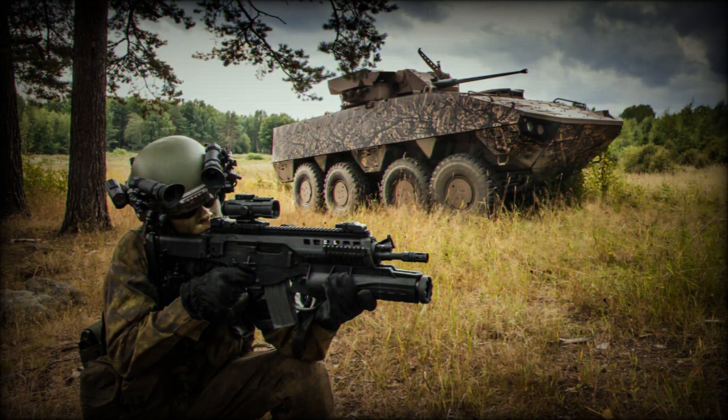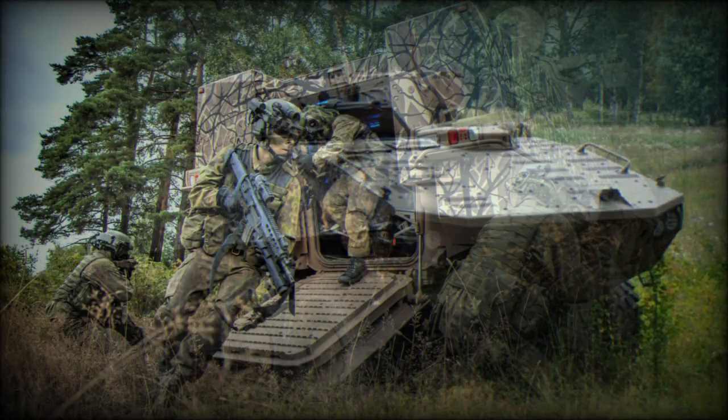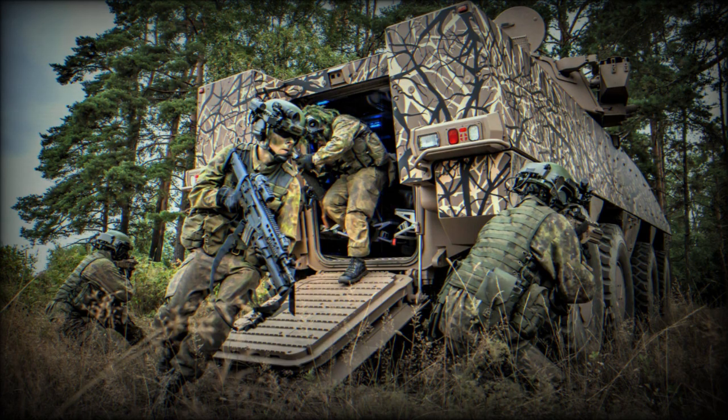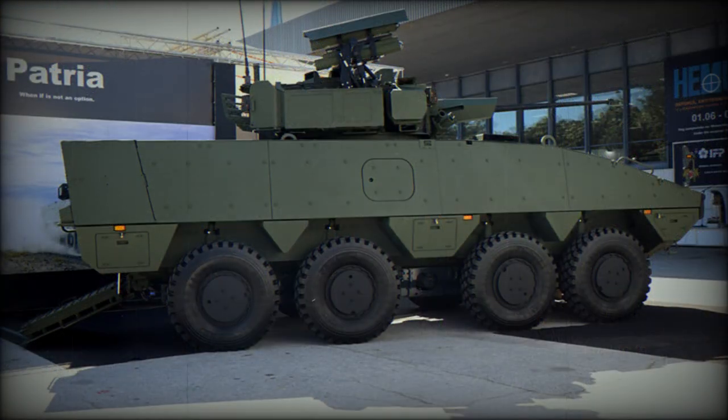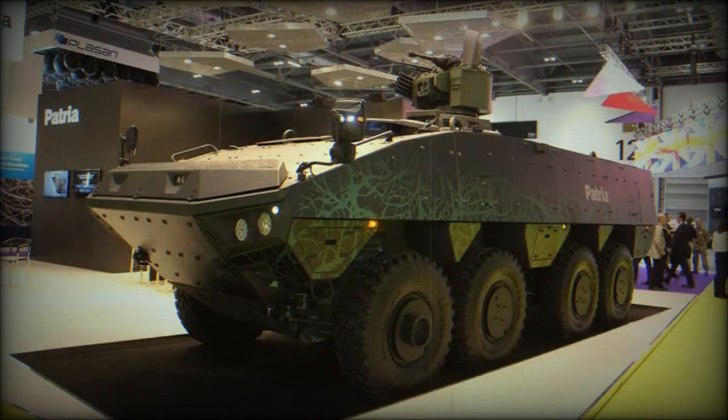This armored vehicle was first publicly revealed in 2013. The Patria AMV XP was selected by Slovakia, and a prototype was delivered to Slovakia in 2017. The Slovak military announced an order for 81 of these armored vehicles for delivery until 2024. Slovak armored vehicles will have some modifications in order to suit local requirements.